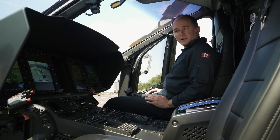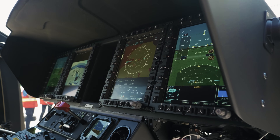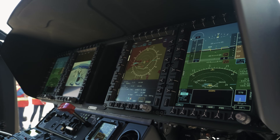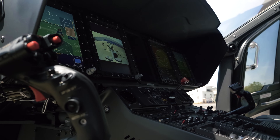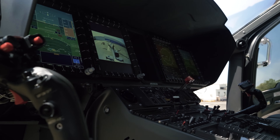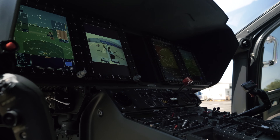We are now in the cockpit of the H-160. We are looking at the full Helionics suite with two CMA 9000. The H-160 offers one of the most advanced AFCS autopilots that provides the flight crew one of the best protections for the flight envelope.